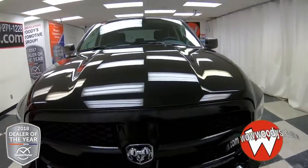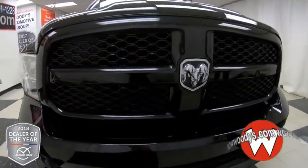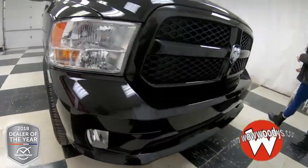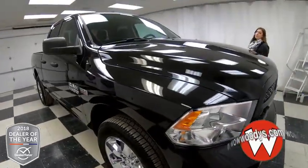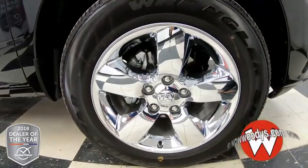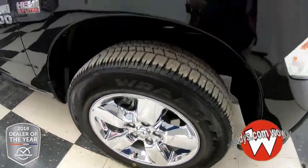It comes in this black exterior color. You have your Ram badge right there in the middle of the grille, halogen headlamps to the sides with fog lamps below. And like I said earlier, this has a 5.7 liter V8 HEMI engine — super powerful. Looking down at your wheels, those are 20-inch chrome clad wheels with a five-spoke design that look great.